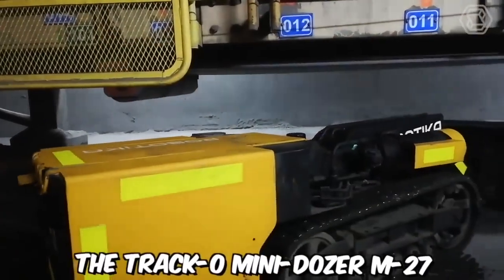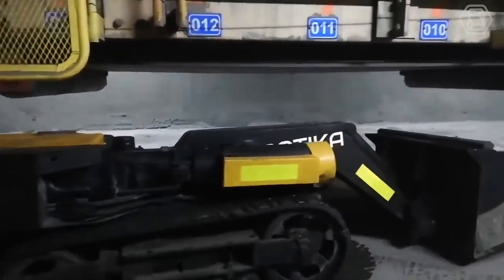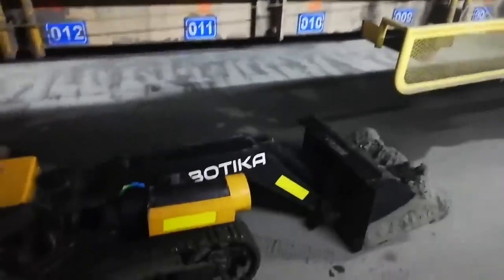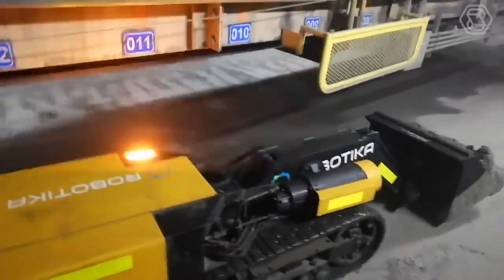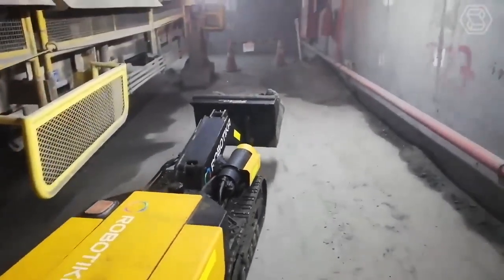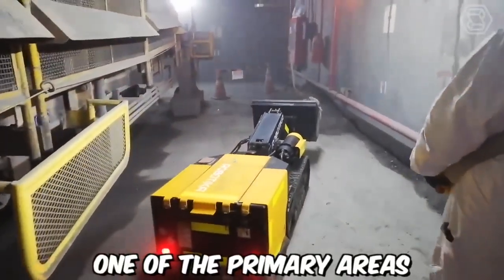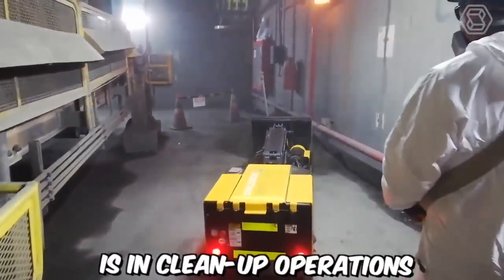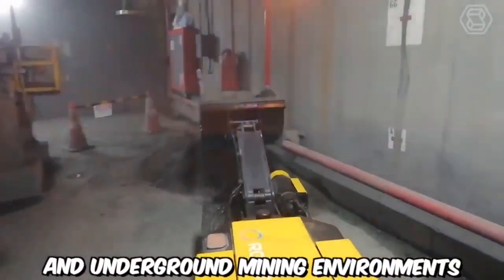The Traco Mini Dozer M27, also known as the Mini Loader, is a versatile and efficient machine designed specifically for cleanup operations in a wide range of industrial and infrastructure settings. Its compact size and robust capabilities make it an ideal choice for various applications, including mining, construction, and maintenance projects. One of the primary areas where it excels is in cleanup operations under conveyor belts in both above-ground and underground mining environments.